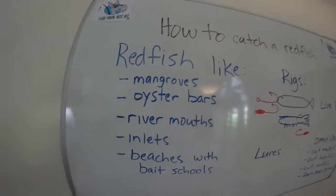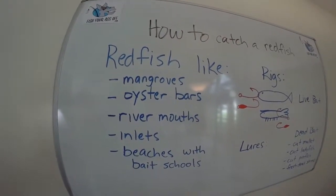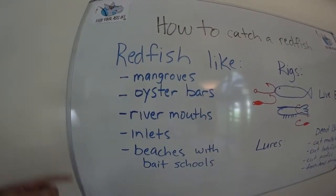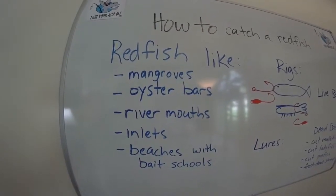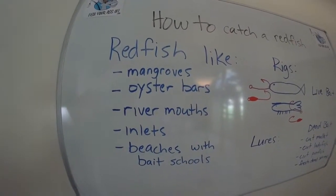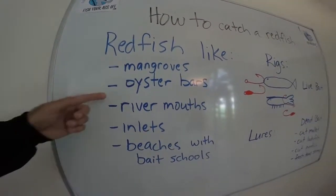First of all, if you're going to catch something you got to know what they like. Redfish like mangroves. If you're down south in the Everglades, or as far up as mangroves go in Florida, you want to target mangroves. If you throw a bait up there, it better be within a foot or two of the mangroves or you're not going to catch a redfish. You have to be extremely close to the mangroves because that's where they're going to be.